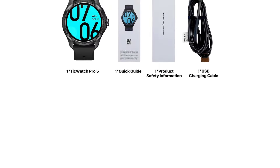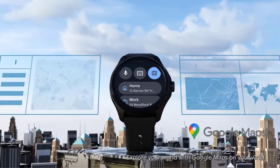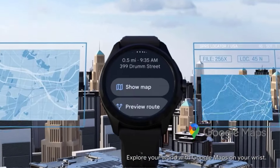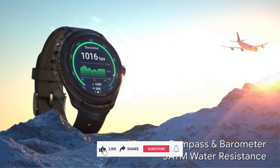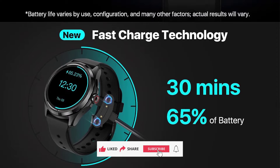I didn't quite get 80 hours in my testing, but I managed to get 48 to 60 hours even with heavy GPS use. That outperforms most of the watches in this category and is valuable for travelers and endurance athletes. It may not measure up to a top-tier Garmin, but it's a smarter watch for a fraction of the cost.